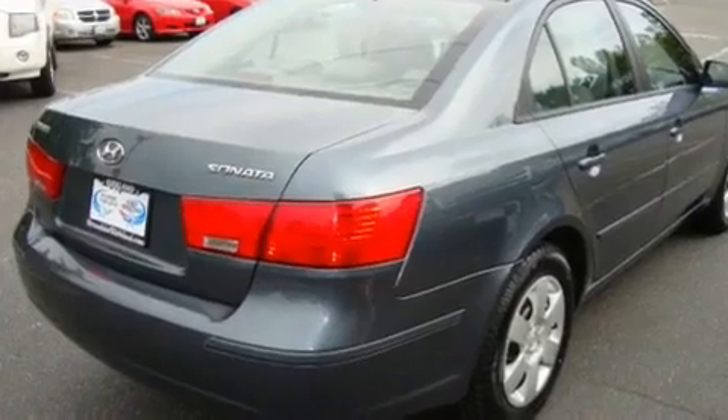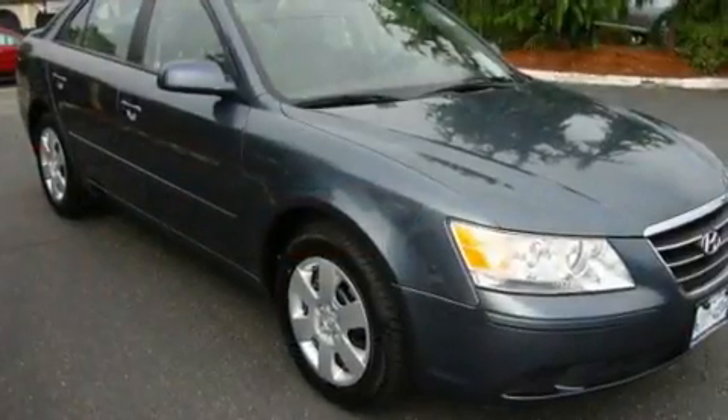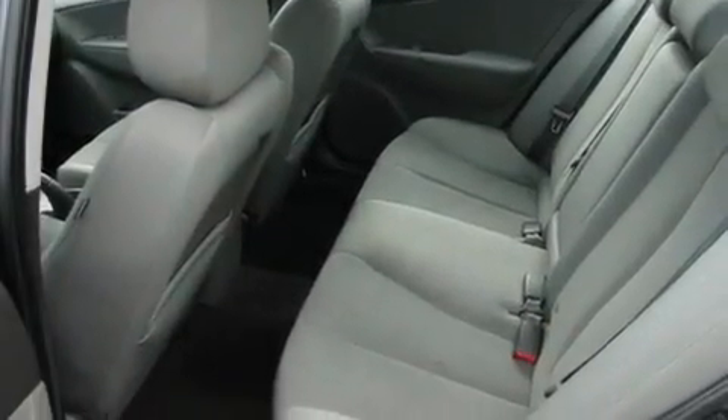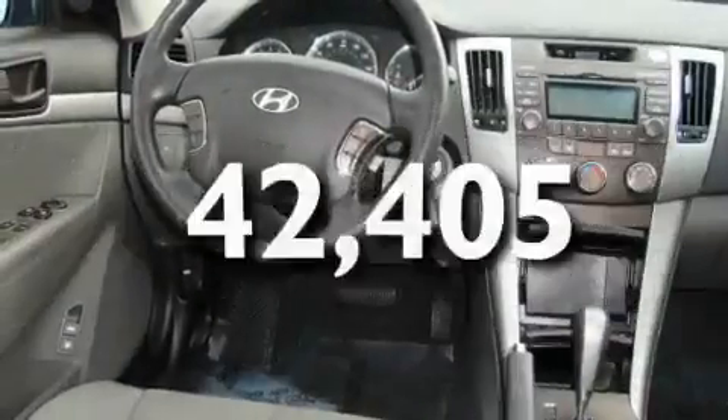Its top features include cruise control, a rear window defroster, MP3 compatibility, a CD player, a traction control system, an anti-lock braking system, and this vehicle has fewer than 43,000 miles on the odometer.